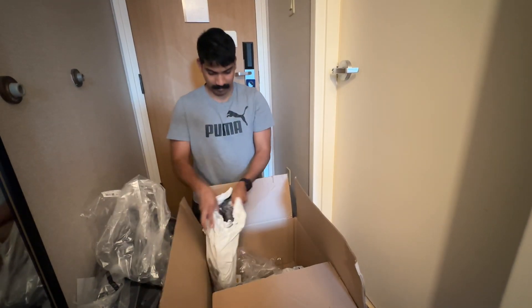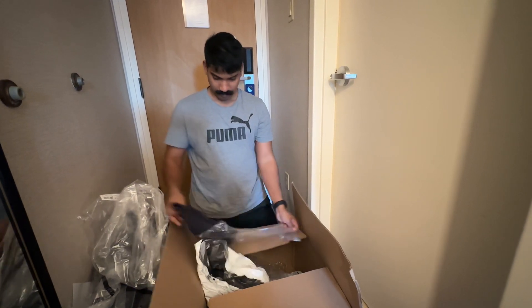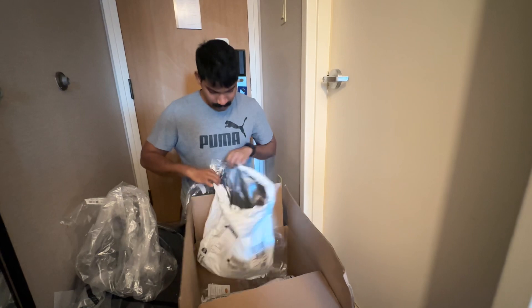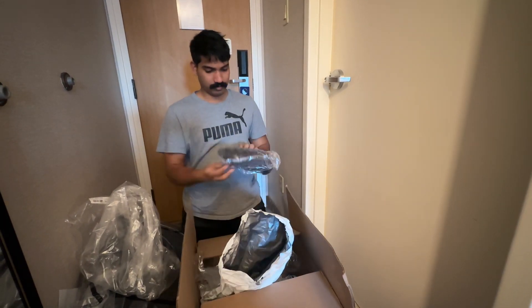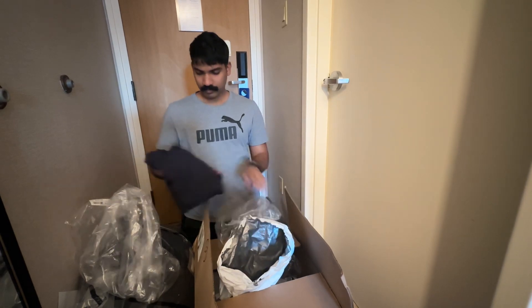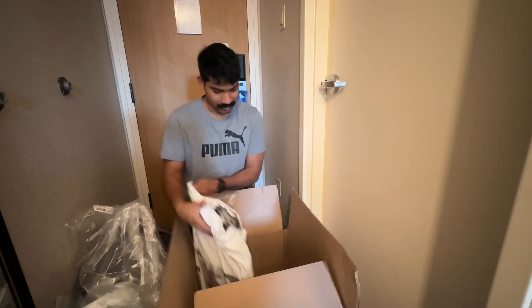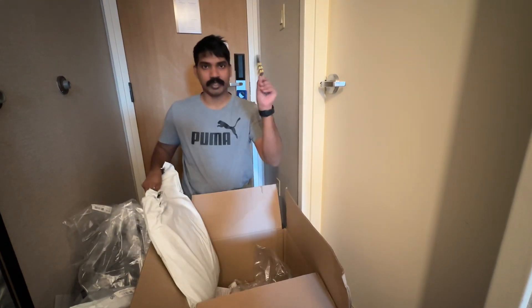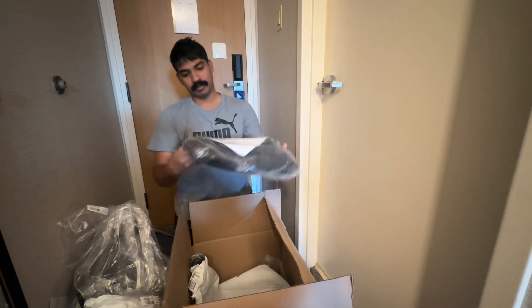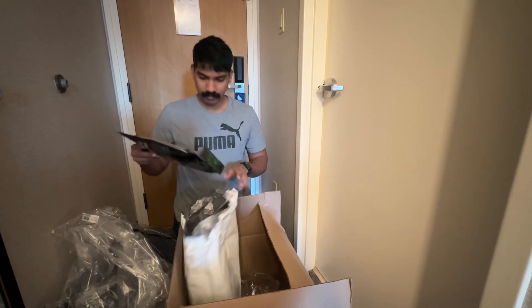There's a cap. There's a hoodie. There's a turtleneck t-shirt. There's another turtleneck t-shirt, so there are two turtleneck t-shirts, two normal t-shirts, two jackets. Then there are epaulets. There's another uniform, and these are thermals.